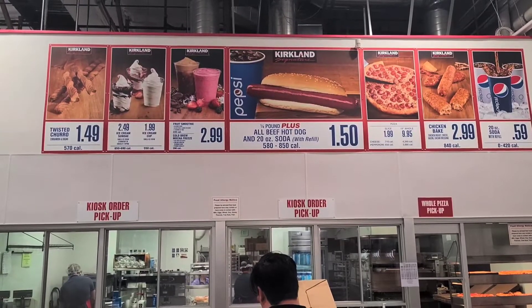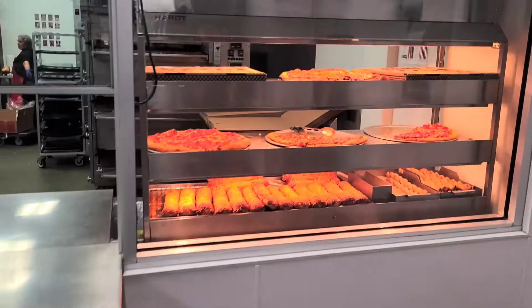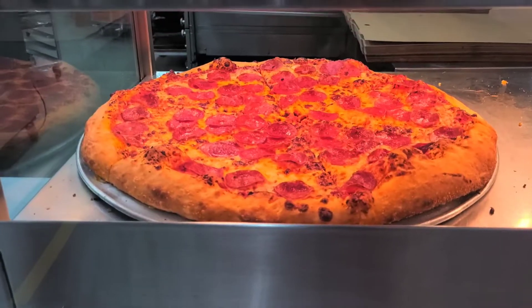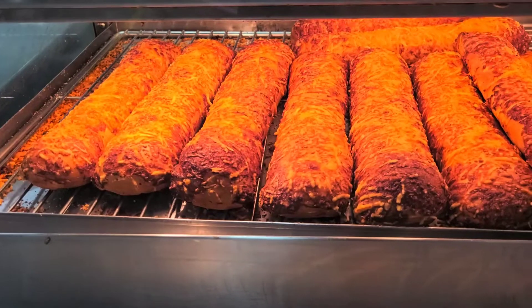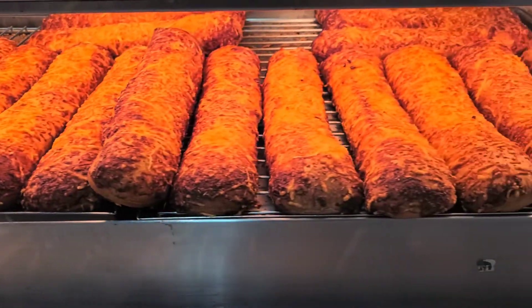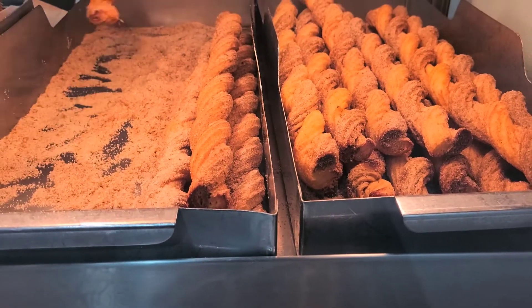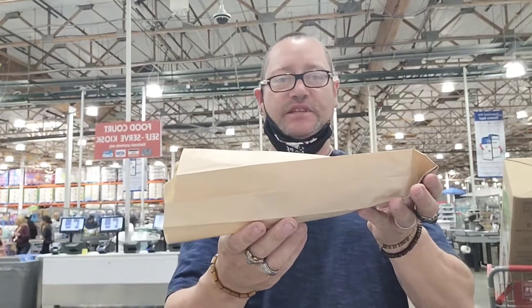Costco pizzas are big and delicious — I've never had one but I'll have to give them a try. And check this out — cinnamon churros! I got the two hot dogs. Let's take a look. It comes in this paper bag — it used to come with aluminum foil before, so this is a little different.